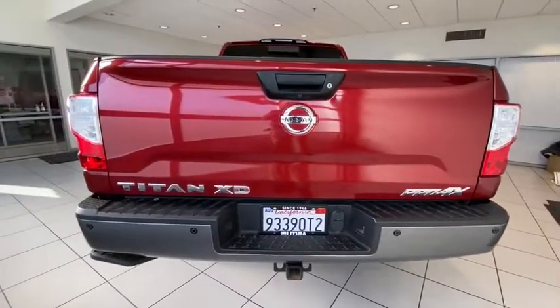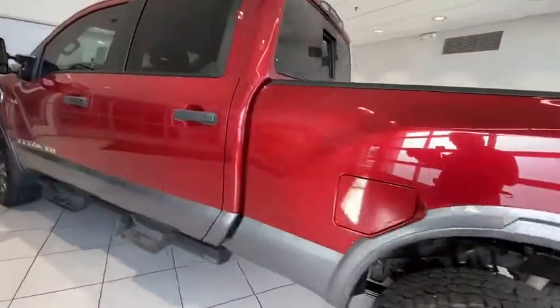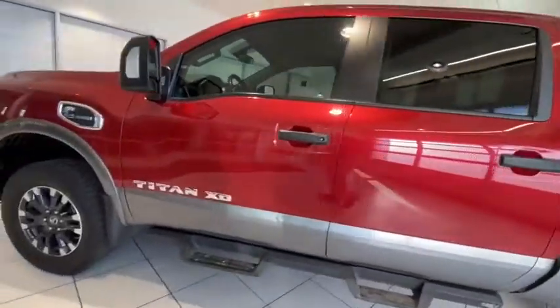Front floor mats, keyless start, four-wheel disc brakes, aluminum wheels, rear defrost, auto-off headlights, premium sound system, child safety locks.